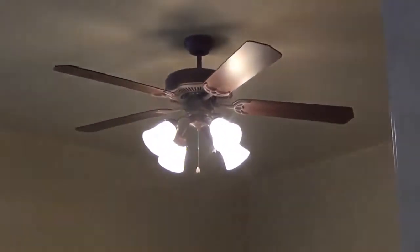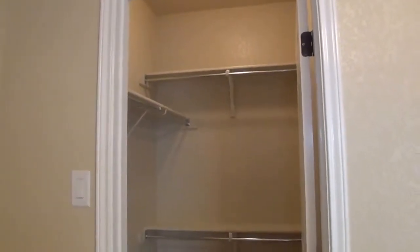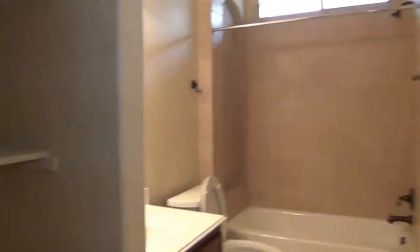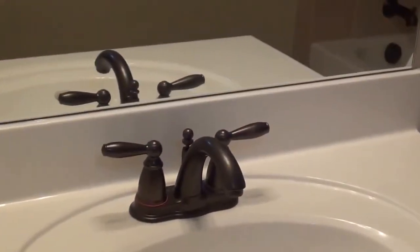It's a split floor plan — your two spare bedrooms are on the side of the house. You have nice closets and ceiling fans throughout. This bedroom features a semi walk-in. Your secondary bathroom has upgraded fixtures.